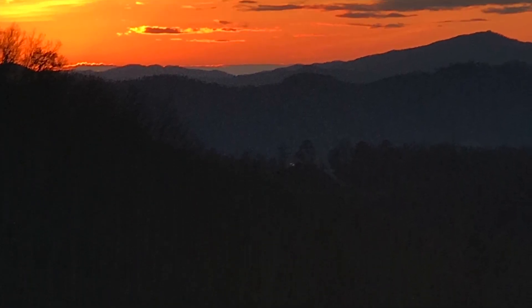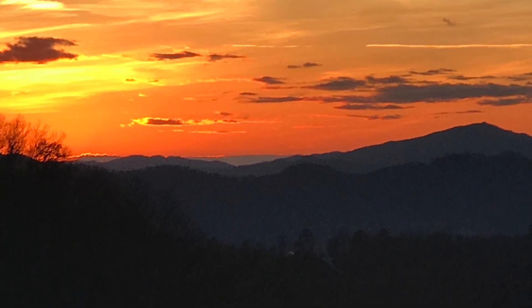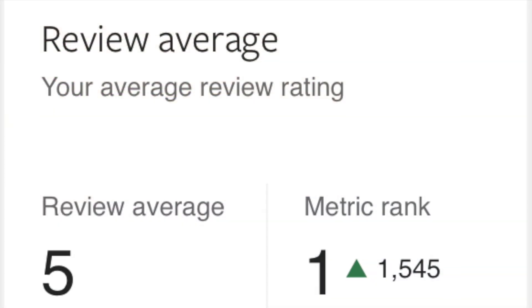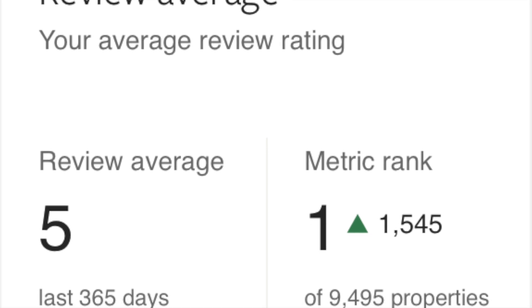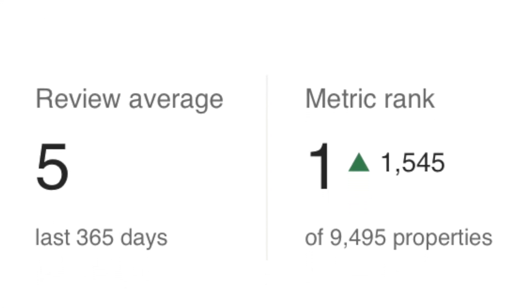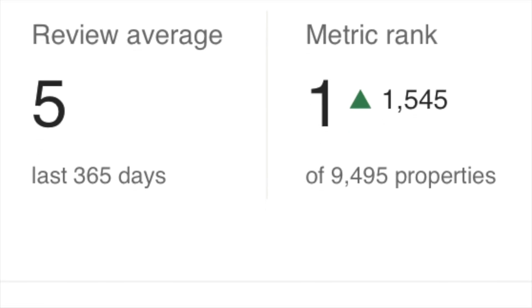We enjoy managing the rental property ourselves — in turn we keep a little more than if someone else managed it. We're also very responsive to our renters. In our VRBO ranking, out of 9,500 cabins in our area, we are ranked number one. We had a really good ranking before the fires too, so I was glad we could get back to this point.